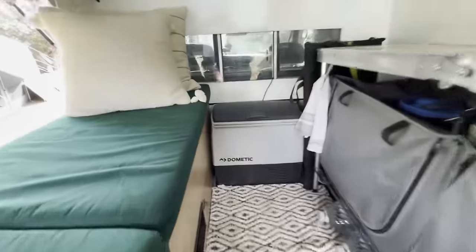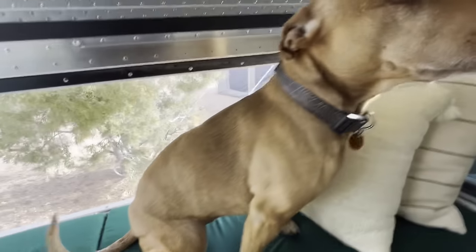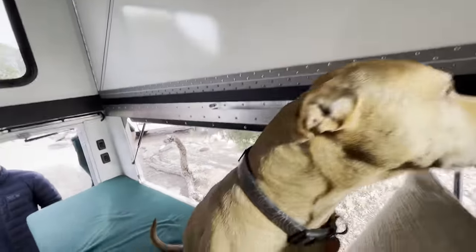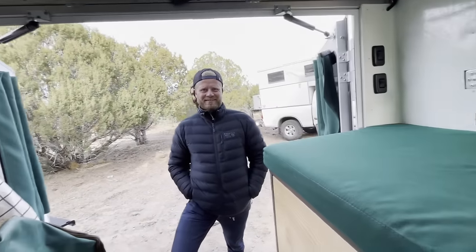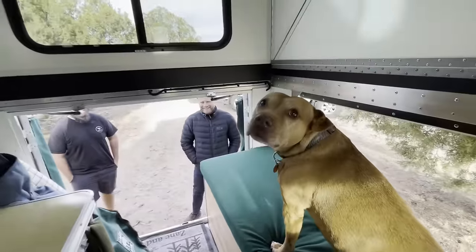You've got the little Dometic that just fits perfectly there. Coda can get up — hey Coda, what are you doing? She already owns it! She loves truck campers — as soon as she got here she was right at home.